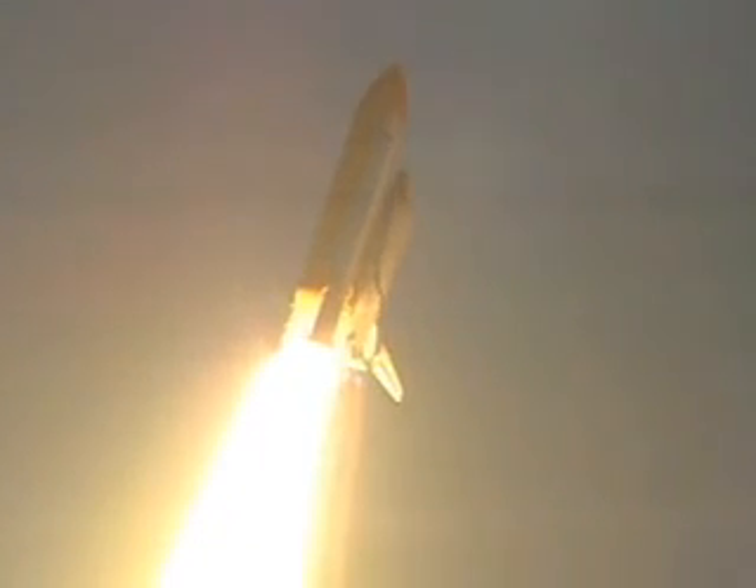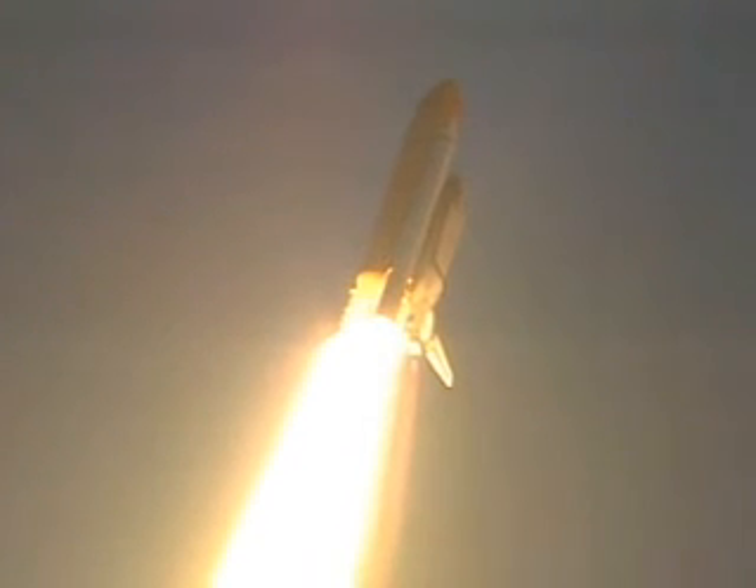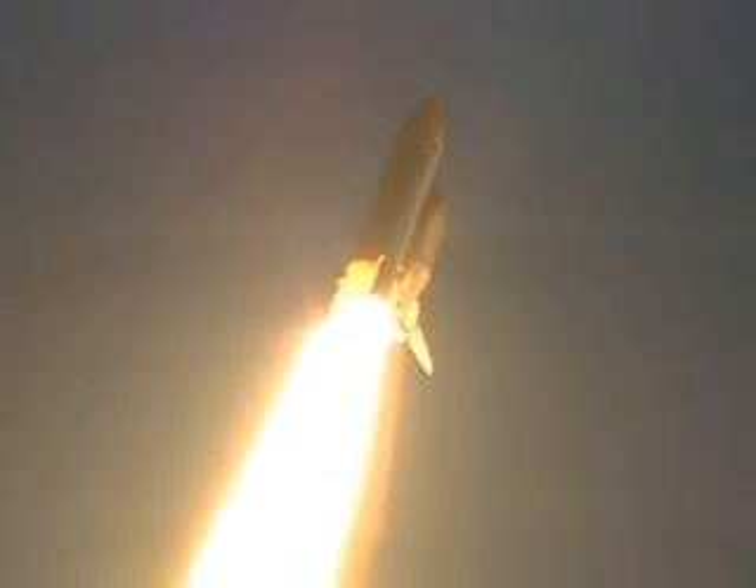Houston is now controlling. The roll maneuver is complete and Discovery is now in a heads-down, wings-level position, carrying the next resident crew to the International Space Station.